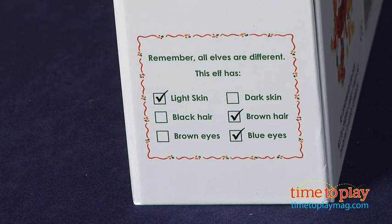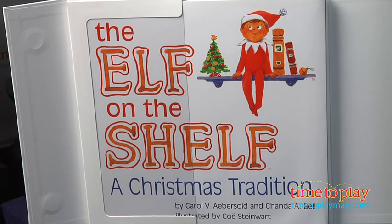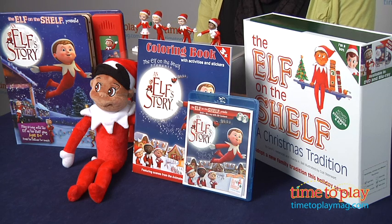The Elf on the Shelf comes in light skin, dark skin, girl, and boy elf, and you can also pick your choice of eye color. The box also comes with a storybook so your child can get the whole story of the elf.